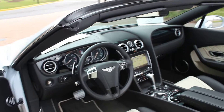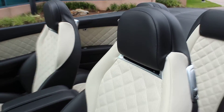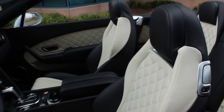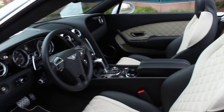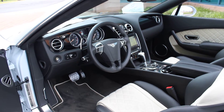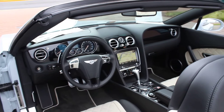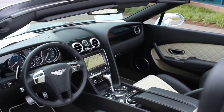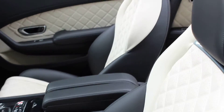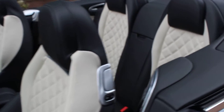This has the all-weather specification, which gives you the air scarf here, heated steering wheel, heated and ventilated seats, and adjustable suspension — you can raise or lower the ride height as well as how the car will ride. This does have the diamond quilting inside on the leather hides, on the linen, as part of the Mulliner driving specification.